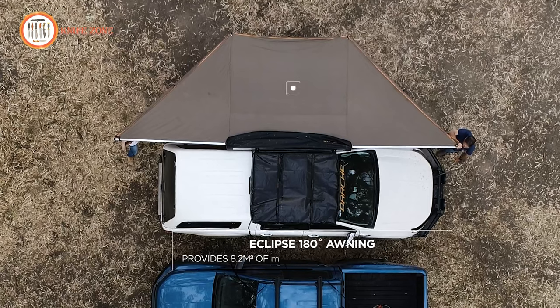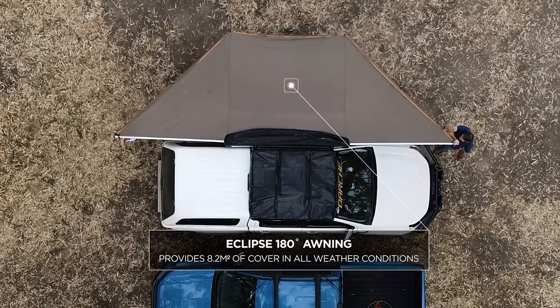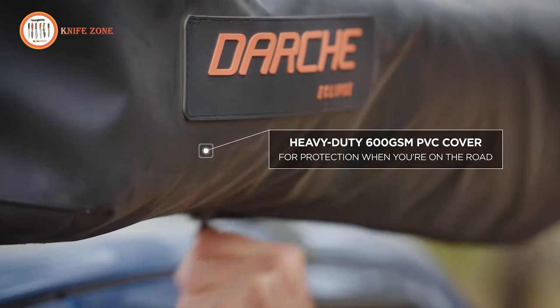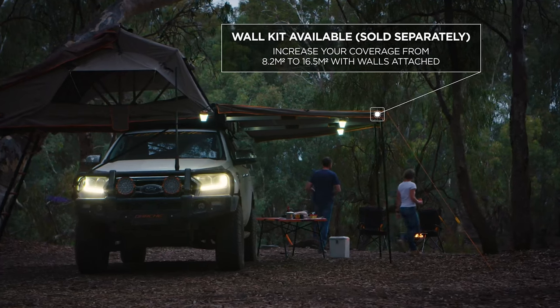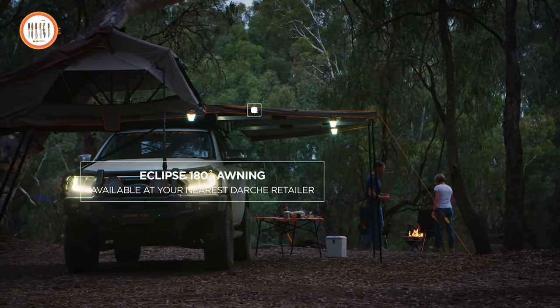Come rain or shine, the premium 320 GSM ripstop polycotton canvas has you well and truly covered. With the Eclipse 180-degree versatile awning, you're not just buying a piece of outdoor equipment — you're investing in convenience, durability, and hassle-free shelter. It's your ticket to transforming your outdoor adventures into comfortable and sheltered experiences, rain or shine. So go ahead and make the smart choice — Darsh has you covered.